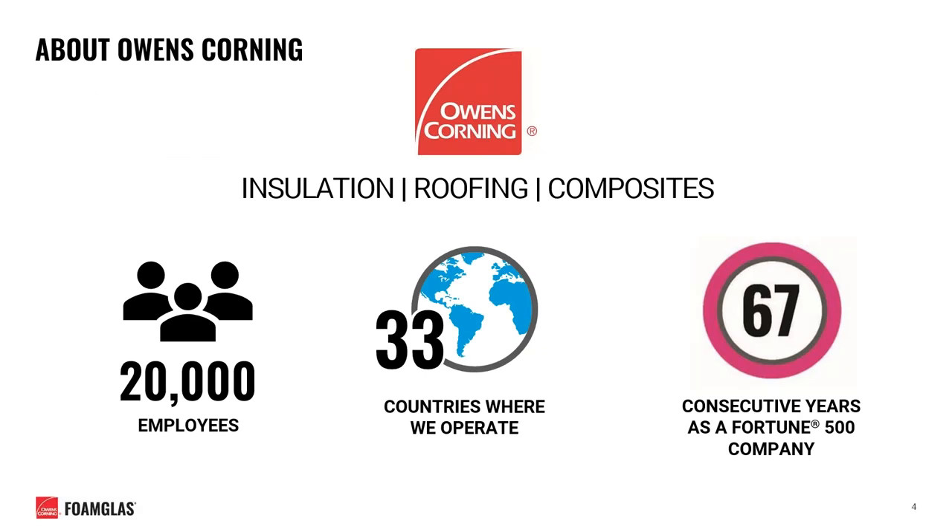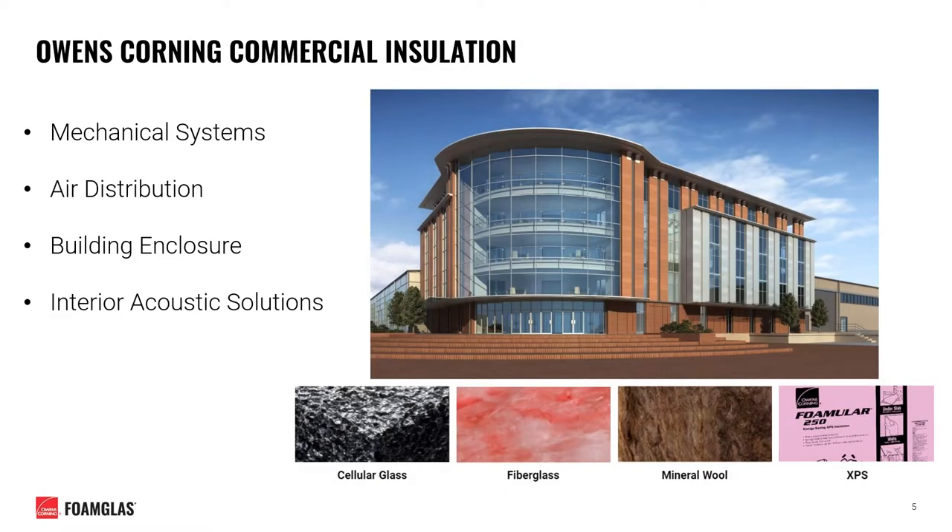For those who may not be familiar, Owens Corning is a global industrial and building materials leader with three integrated businesses dedicated to the manufacture and advancement of insulation, roofing, and fiberglass composite materials. We have over 20,000 employees that operate across 33 different countries around the globe, and we are a proud member of the Fortune 500 company list consecutively for the past 67 years. Owens Corning offers a wide variety of insulation products including cellular glass, fiberglass, mineral wool, and extruded polystyrene.